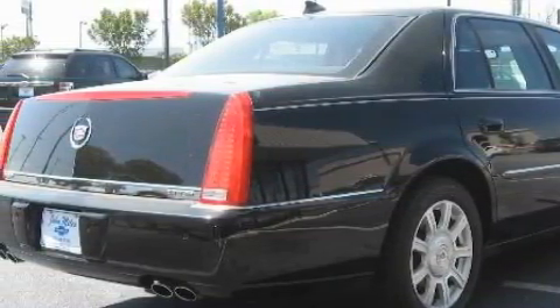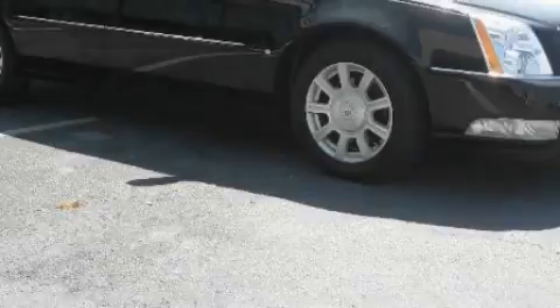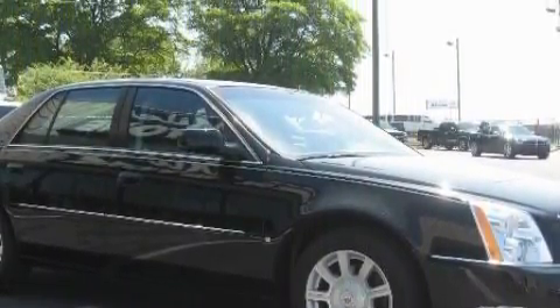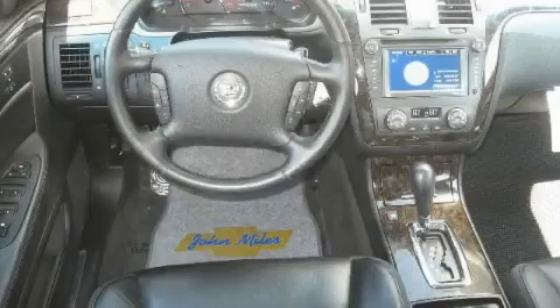Among the many superb features on this Cadillac there are a remote start feature, a dual-zone climate control system, XM satellite radio, a low-tire pressure indicator, OnStar, and this vehicle has just over 45,000 miles.